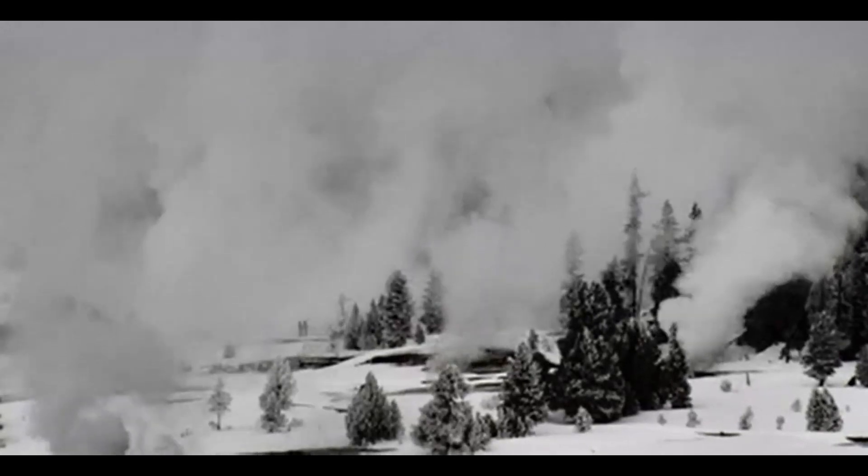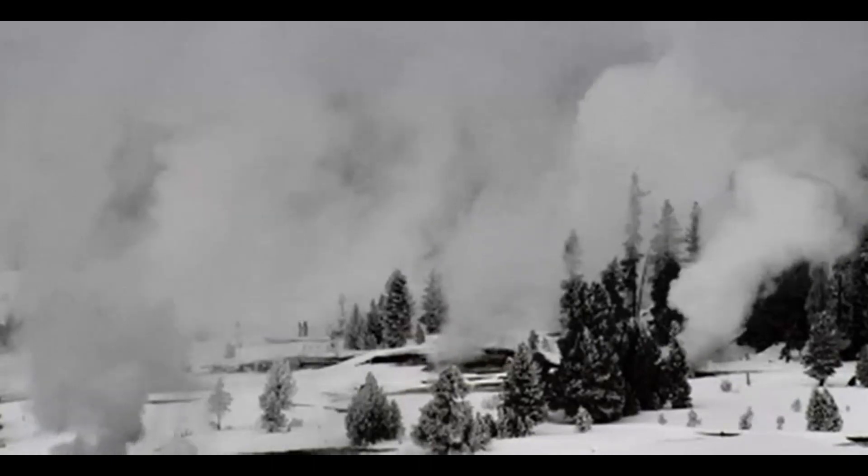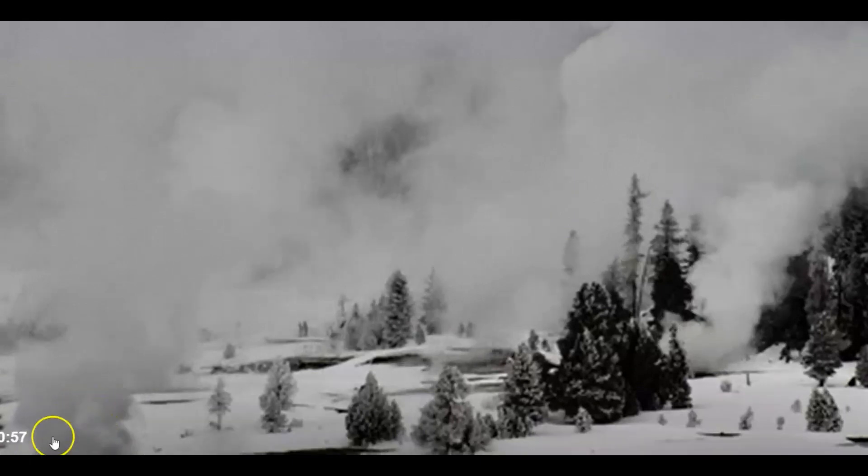It's currently three degrees with the wind chill. I noticed one of the hot pools down there and the Firehole River was putting off a lot of dark steam. I think that's it right there.